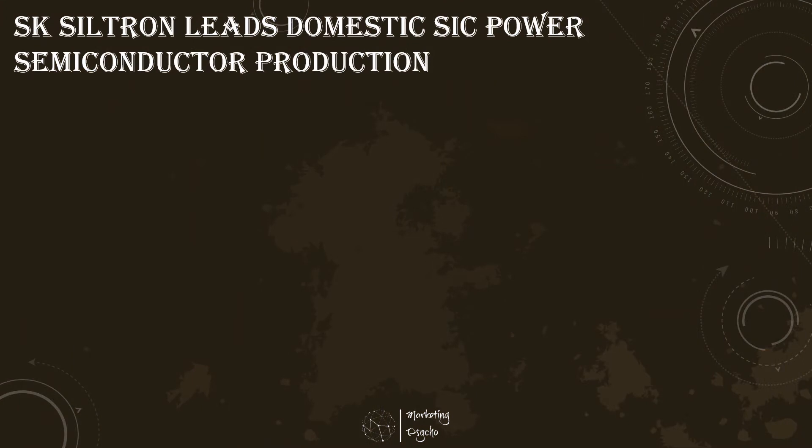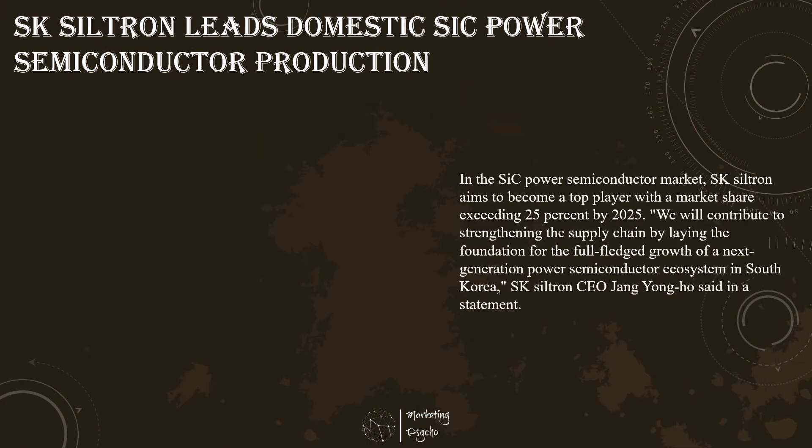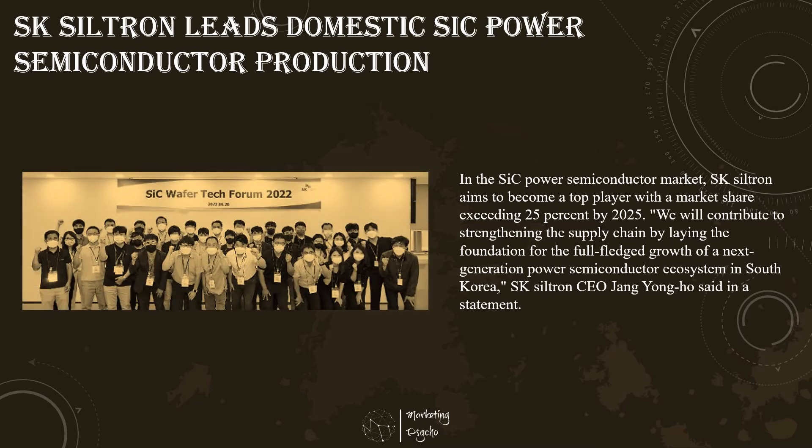South Korean companies have pulled together to build a solid domestic ecosystem in the production of silicon carbide power semiconductors, which are emerging as a key component of electric vehicles, led by SK Siltron — a wafer company that has pushed for the expansion of its global market share. While demand for silicon carbide-based power semiconductors is soaring, their supply is limited due to oligopoly by a small number of companies in Germany, the United States and Japan. SK Siltron, a unit of SK Group, has launched the SiC Challenge — a support program for partners to build a domestic SiC production ecosystem.